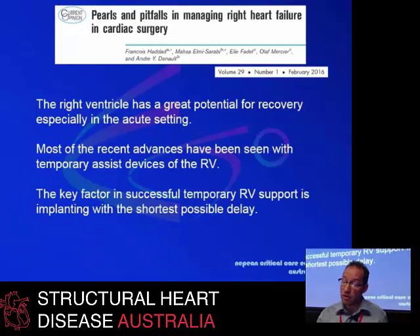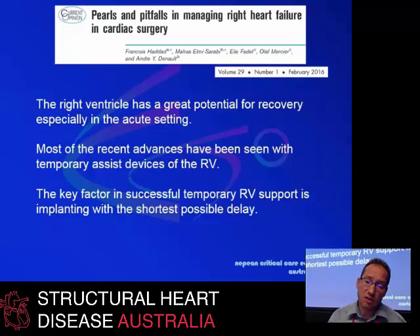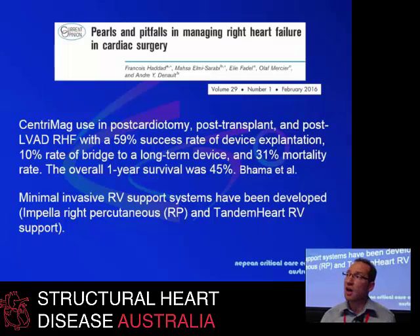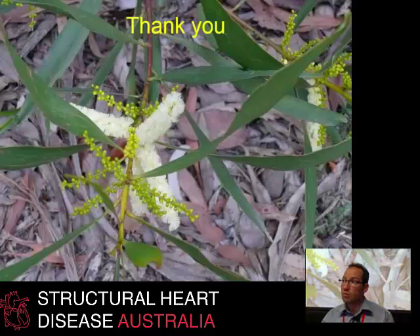If you have an acutely deteriorating right heart, there is reasonable potential for recovery in the acute setting. Recent advances have seen the development of temporary support devices such as veno-arterial ECMO. When the right ventricle is not responding to simple measures, the decision to institute that support should be made without delay. Support using a device called CentriMag has been reported with reasonably good survival outcomes. There are also other minimally invasive right ventricular support systems being developed, such as the Impella and Tandem Heart ventricular support devices.